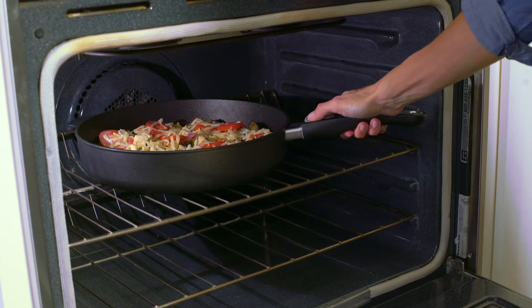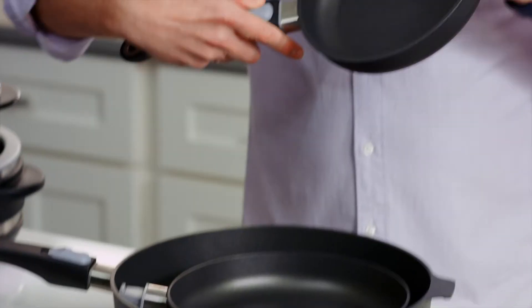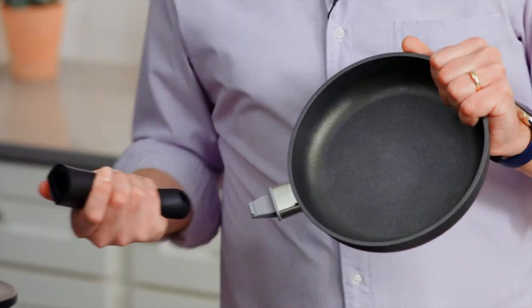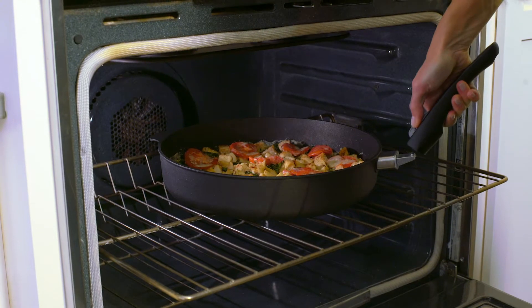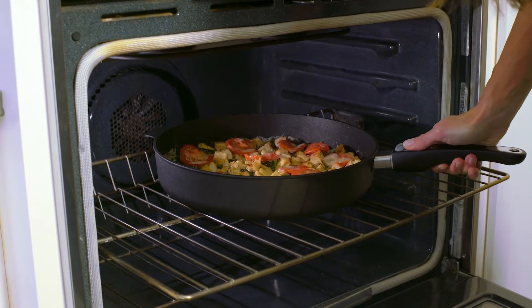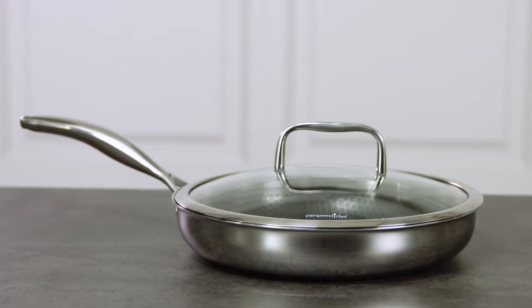You want a nonstick pan that can go from your stovetop to your oven. This pan has a removable handle, which is great because I can't think of how many times I've taken a pan out of the oven and totally forgot that the handle was hot.